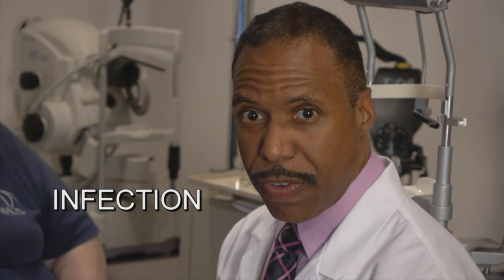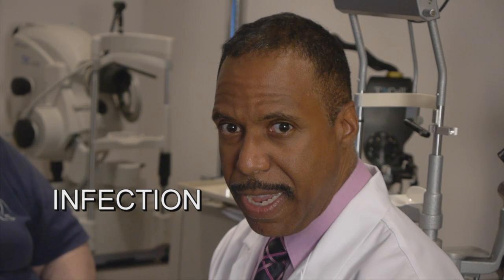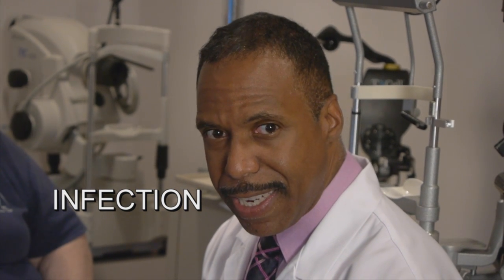One of the things that can occur with cataract surgery is infection, and if infection occurs, that can lead to decreased vision, vision loss, or loss of your eye. But with today's technologies, the risk of infection from cataract surgery is very, very low — oftentimes less than one out of a thousand.